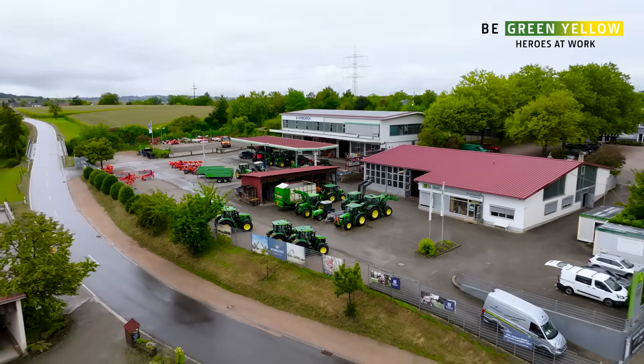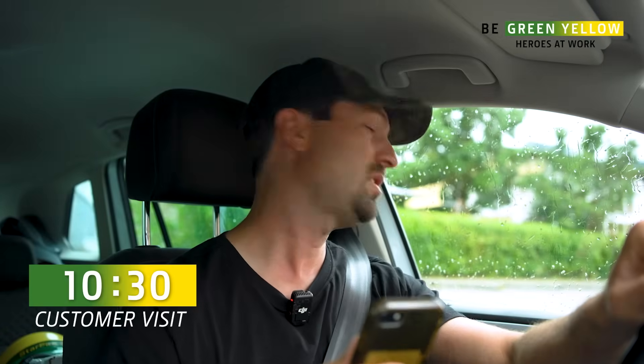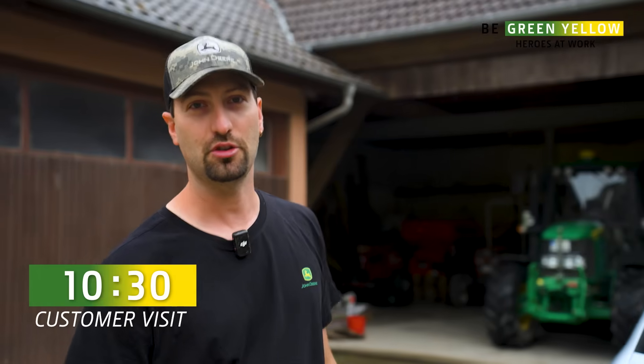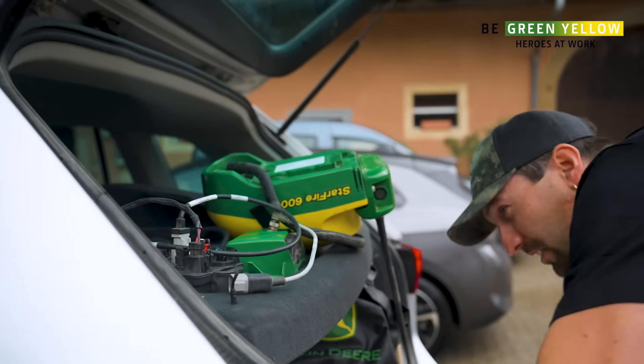There are three of us in the company working in Precision Ag. I received a call from the customer saying that the signal occasionally drops out on his receiver. We'll go there now and replace the modem straight away.